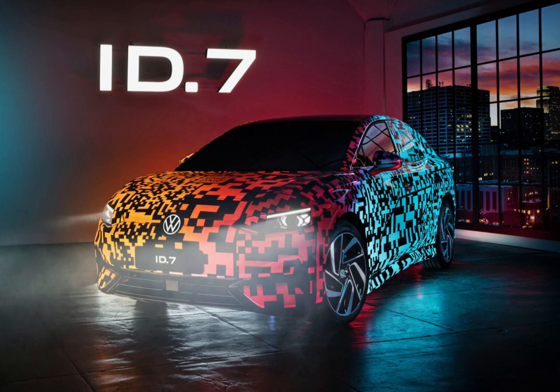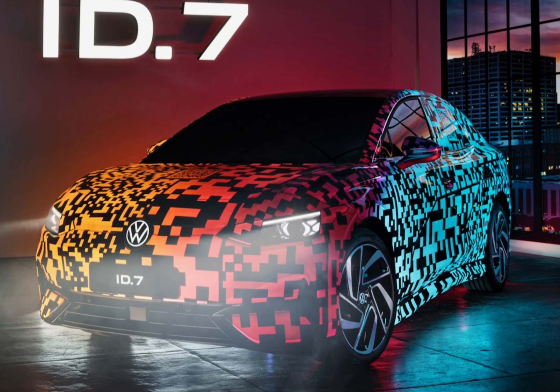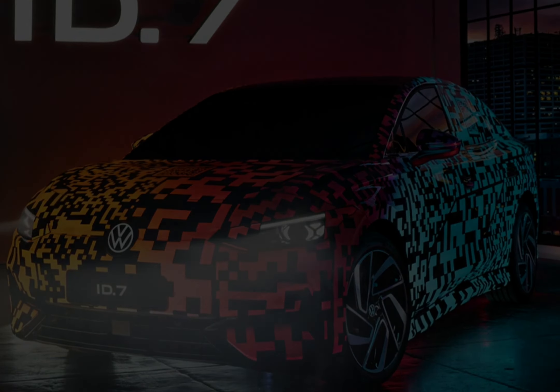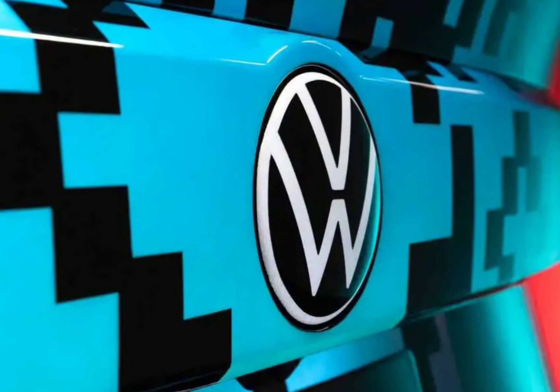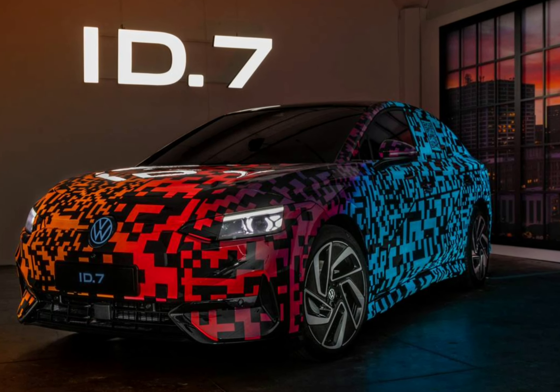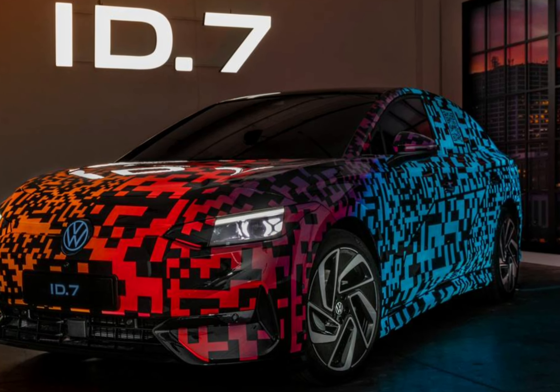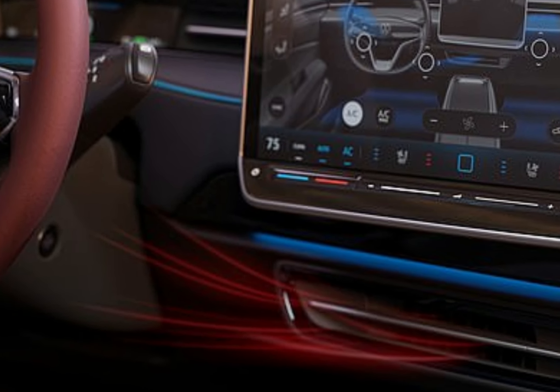Wireless Apple CarPlay and Android Auto smartphone mirroring is also expected to be offered, alongside enough USB ports to keep your family's devices charged up. The ID.7 is expected to be able to charge at the same 135 kW rate as the ID.4 and ID.5, meaning a 10–80% top-up could take around half an hour if you can find a suitably powerful charging point.